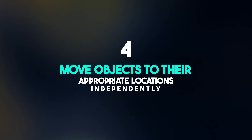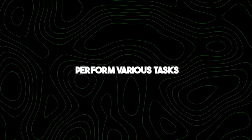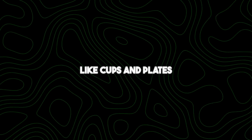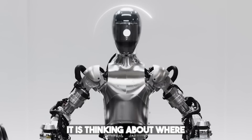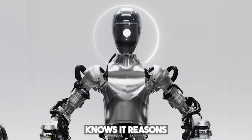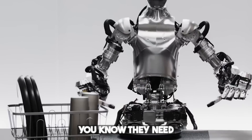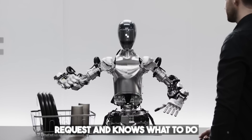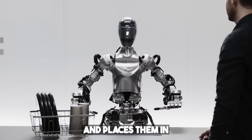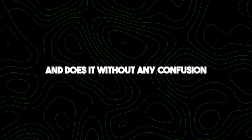Number four: move objects to their appropriate locations independently. OpenAI's robot can identify and handle objects like cups and plates and move them to their right positions. The robot sees the dishes on the table and reasons that they are likely to go into the drying rack — just like when you see wet dishes on your kitchen counter, you know they need to be dried. When you ask the robot to put the dishes in the drying rack, it understands your request, picks up the dishes carefully, and places them there — like a helpful friend who knows exactly what needs to be done.